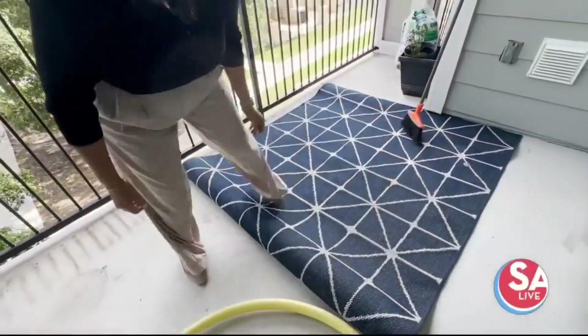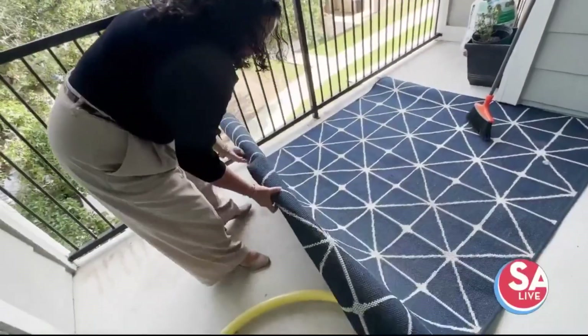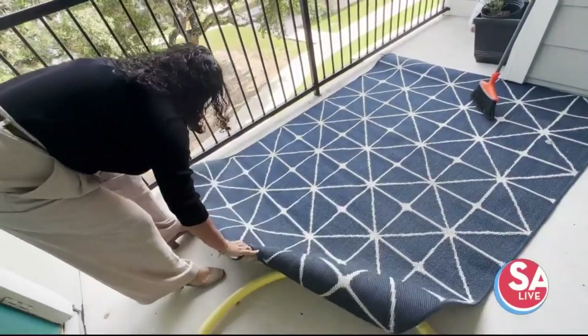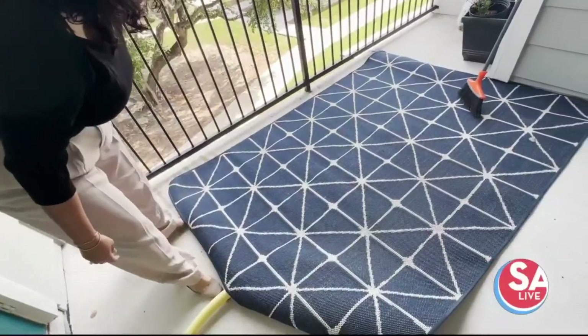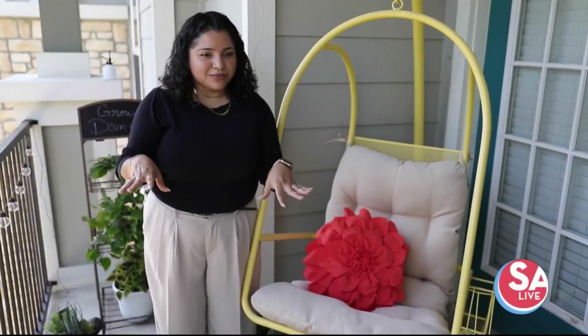I always add a rug to anchor the space. But this rug in particular, I wanted it because it felt like with the yellow chair and the colors I was bringing in, the blue was just like a neutral color that kind of stabilized everything — so it didn't look too colorful, but still looked cohesive.